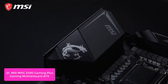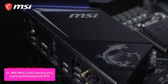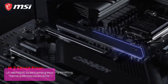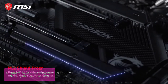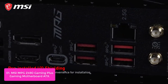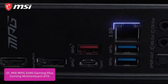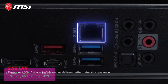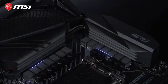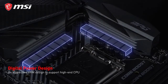List number 1: MSI MPG Z490 Gaming Plus Gaming Motherboard ATX. The MSI MPG Z490 Gaming Plus motherboard is designed to support 10th Gen Intel Core, Pentium Gold, and Celeron processors on the LGA 1200 socket. It supports dual-channel DDR4 memory up to 128 GB at 4800 MHz in dual-channel mode, and provides optimized power with precision voltage regulation and a digital power design.